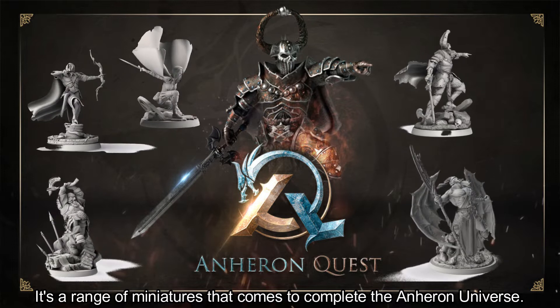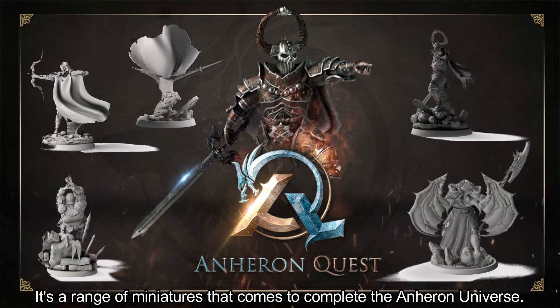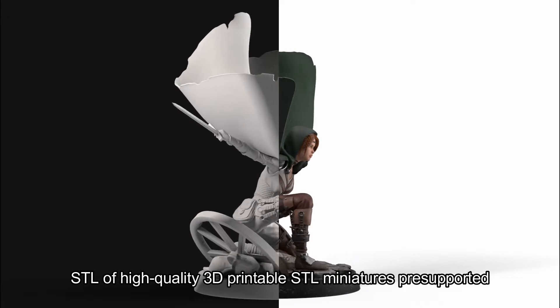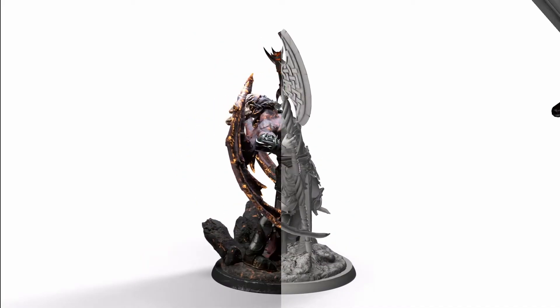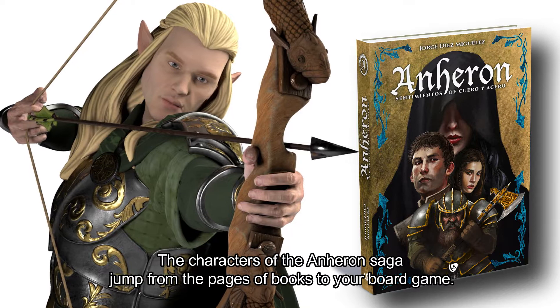Aneuron Quest is a range of miniatures that comes to complete the Aneuron Universe. It features high quality 3D printable STL miniatures, pre-supported. Aneuron Quest is an epic story that comes to life in your hands — the characters of the Aneuron Saga jump from the pages of books to your board game.